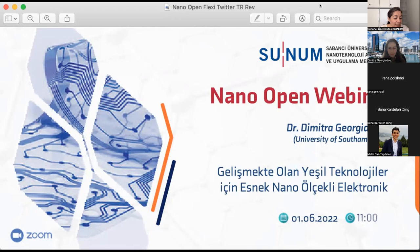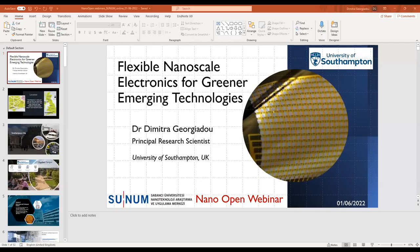Dr. Dimitra Giorgiadu, the stage is yours. You can share your screen. Thank you very much for your kind introduction. Let me just start sharing my screen.